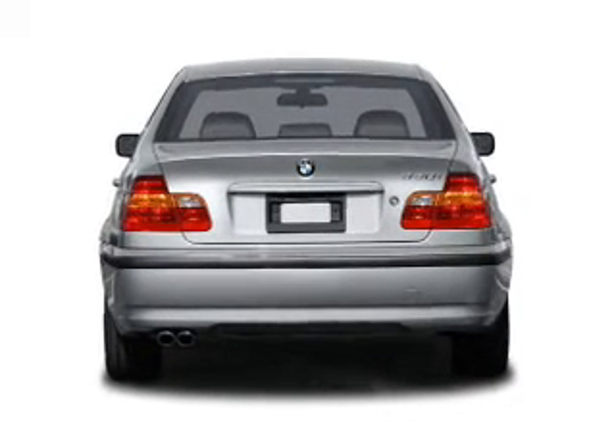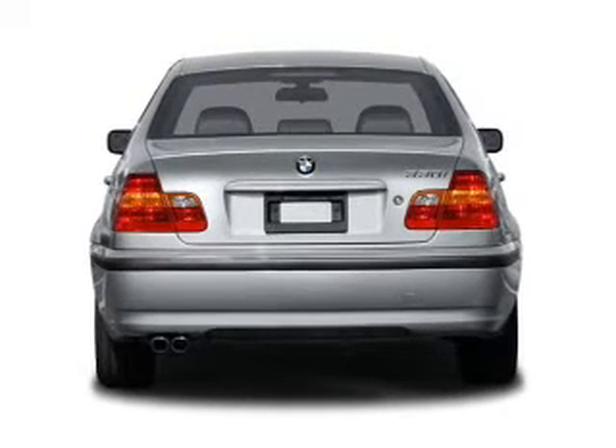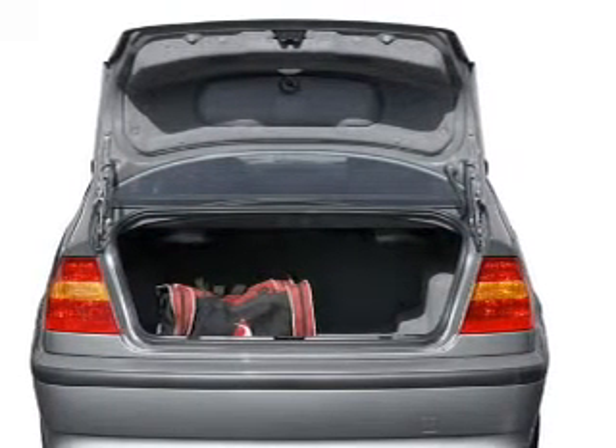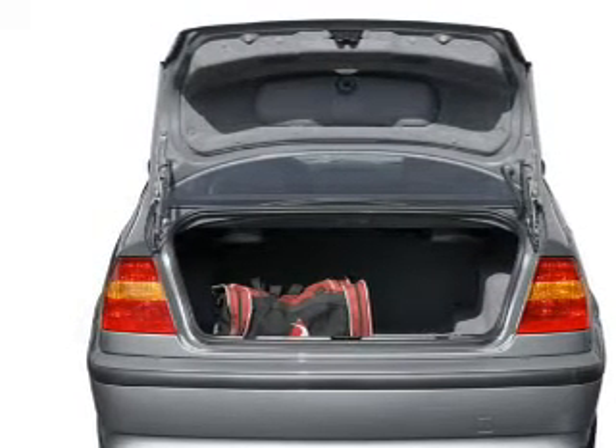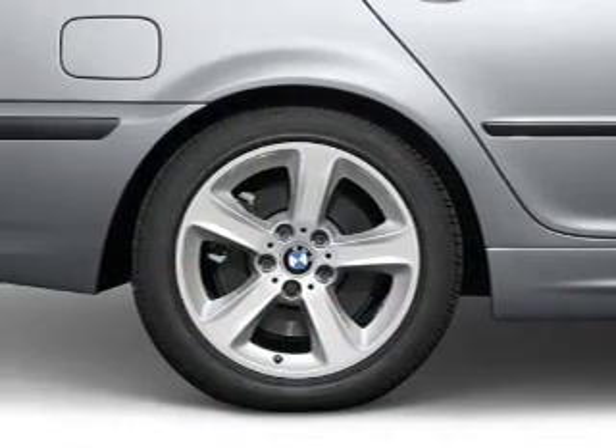Stand out from the crowd with premium wheels. The anti-lock braking system will keep you safe on the road. Heated seats make cold weather driving more endurable. Let the outside in with a built-in sunroof. Memory settings are just one of the extras.